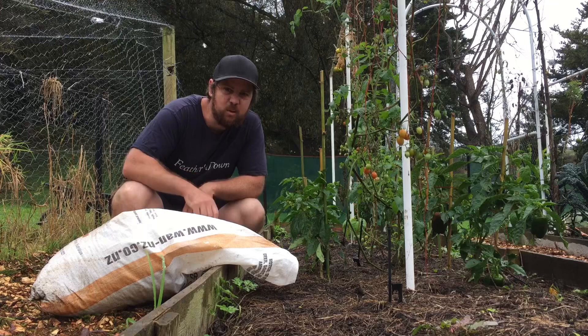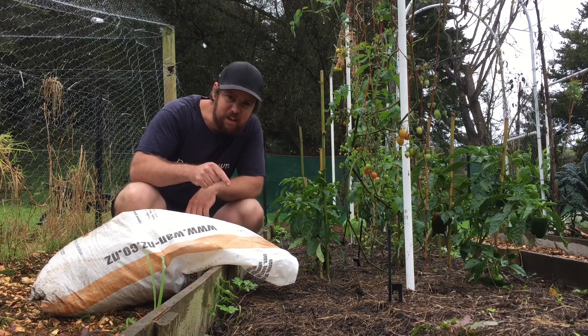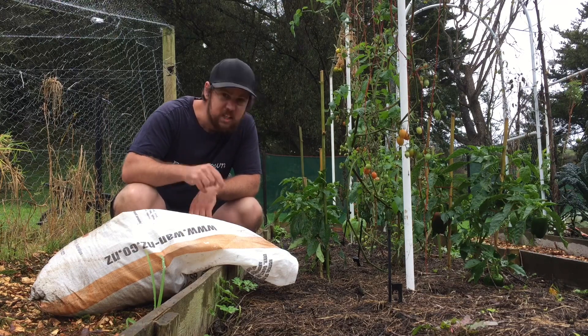Another thing you can do with chicken poo is you can put it straight on your garden bed that is finished for the season — you just want it to break down over the winter, ready to plant stuff in come spring. So you can do that.